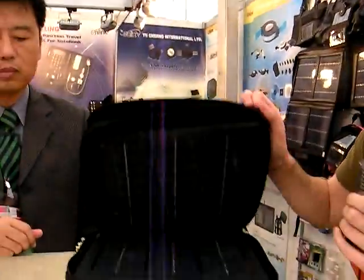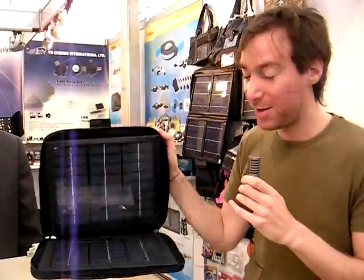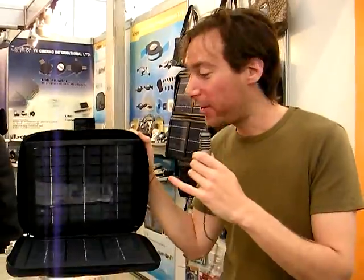So the idea is you've got your portable solar panel charger inside your laptop case. Your laptop goes in there, solar panels here, so you can get all sorts of charge time while you're still using it or carrying it around.